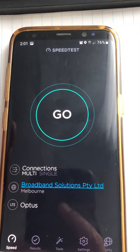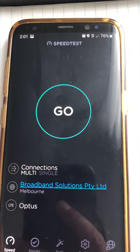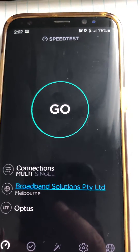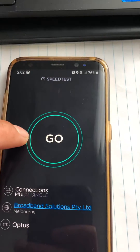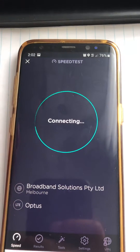I'm performing two tests: one on Optus 4G and the other on Optus NBN fiber to the home, or fiber to the prem. The first one is on Optus 4G, so let's do the test and see what we get.